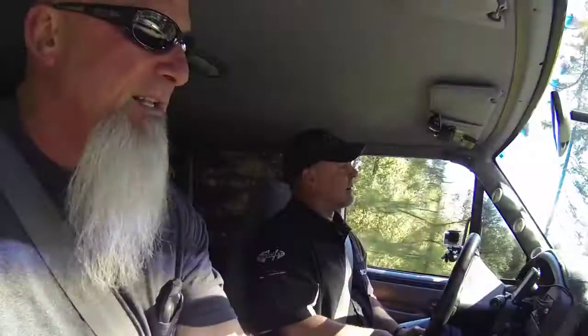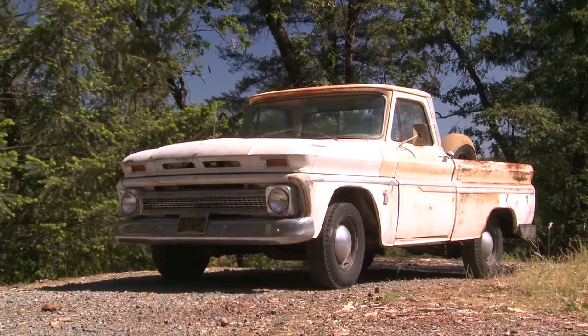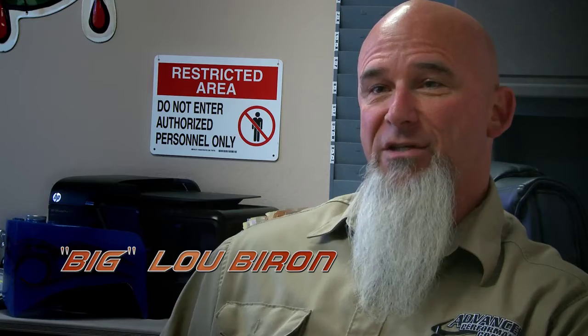Holy shit, there it is right there. It's sitting on its own rubber, too. I've always taken things apart and put things together since I was a little kid.